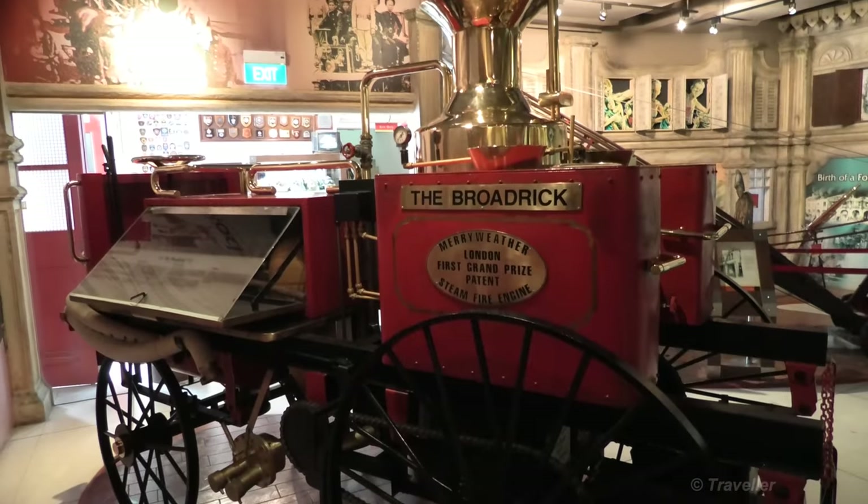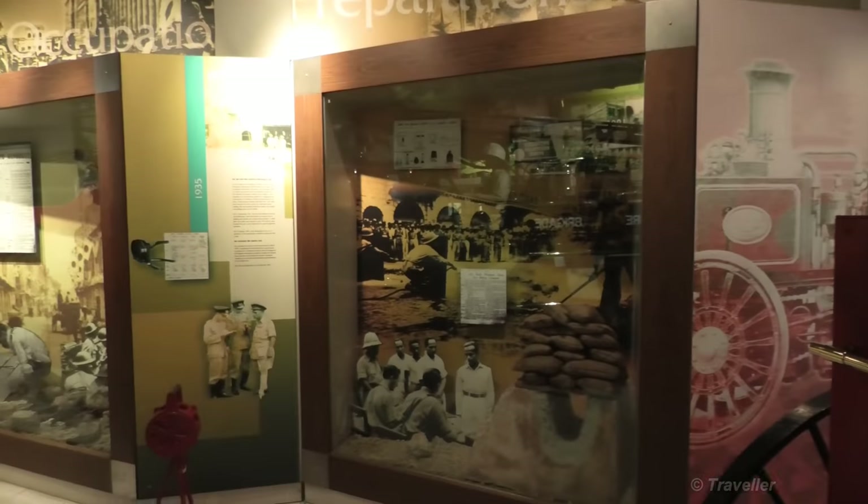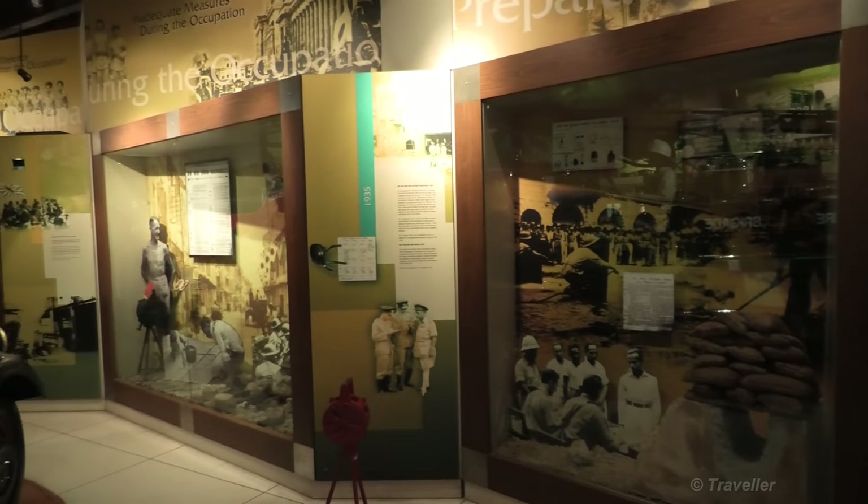There are some really old fire engines here, and lovely displays telling the history of firefighting.